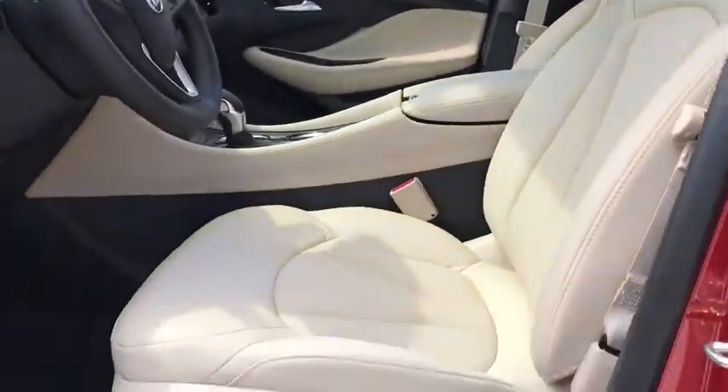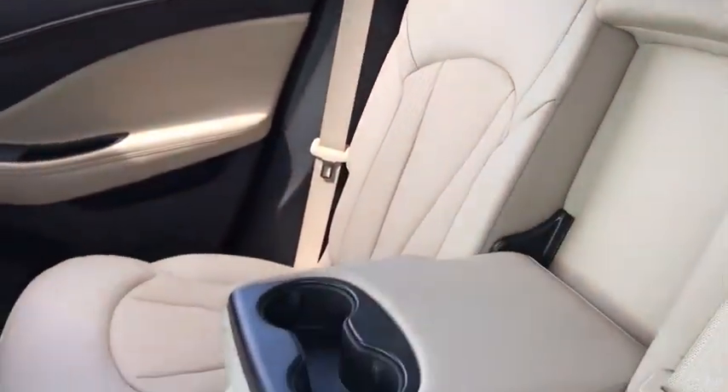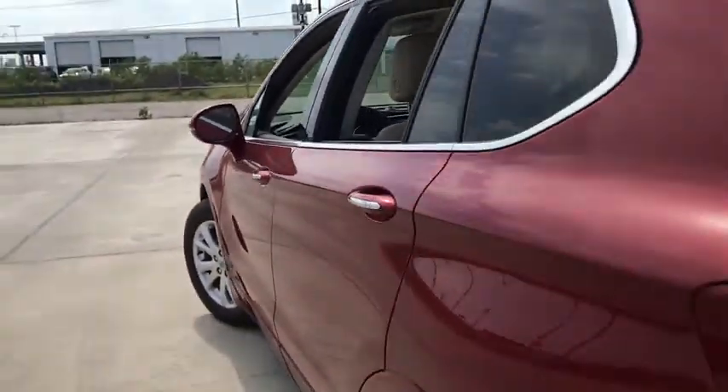Electronic stability control, trip computer, security system, power windows, rear window defroster, panic alarm, overhead console, remote keyless entry. Come take a test drive today.